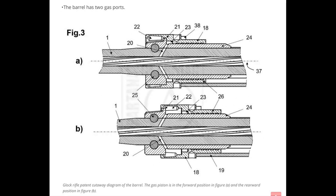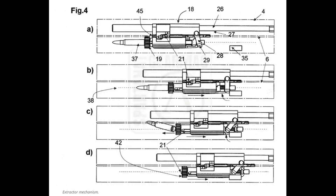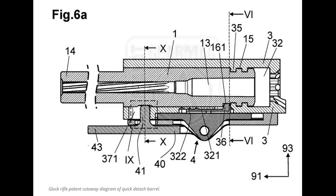This is the Glock rifle patent cutaway diagram of the barrel. The barrel has two gas ports. The gas piston is in the forward position in figure A and the rearward position in figure B. Next is the Glock carbine diagram of the bolt and bolt carrier group, showing the extractor mechanism. This is the Glock carbine patent diagram of the quick-detach barrel. The Glock carbine will have a free-floating, quick-change, interchangeable barrel — to attach, slide into position, twist, and secure with the clamping lever. This is the cutaway diagram of the quick-detach barrel.